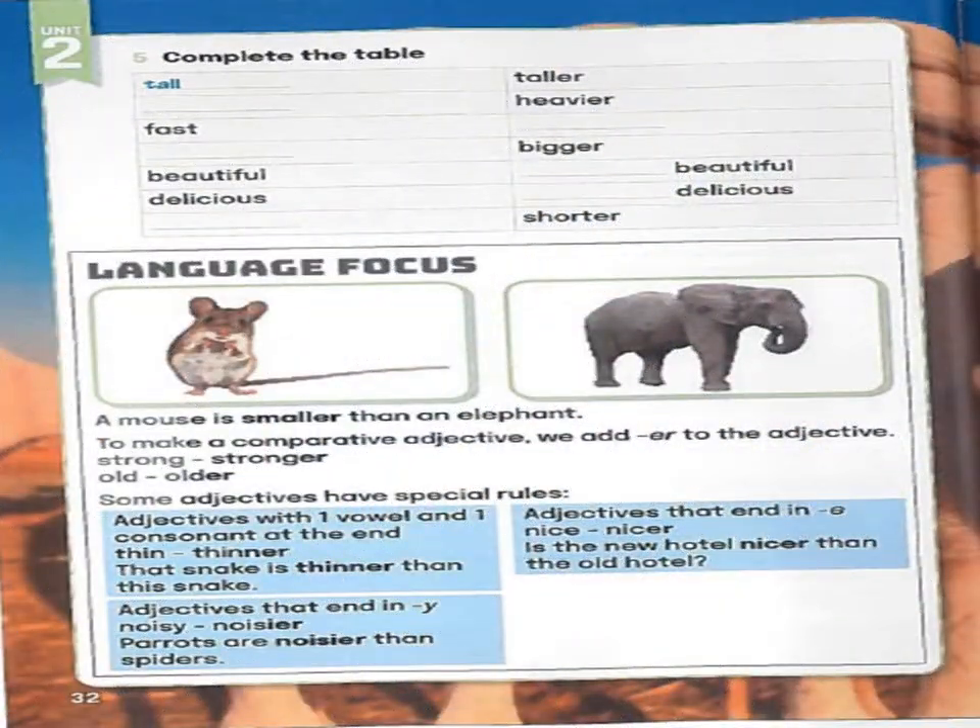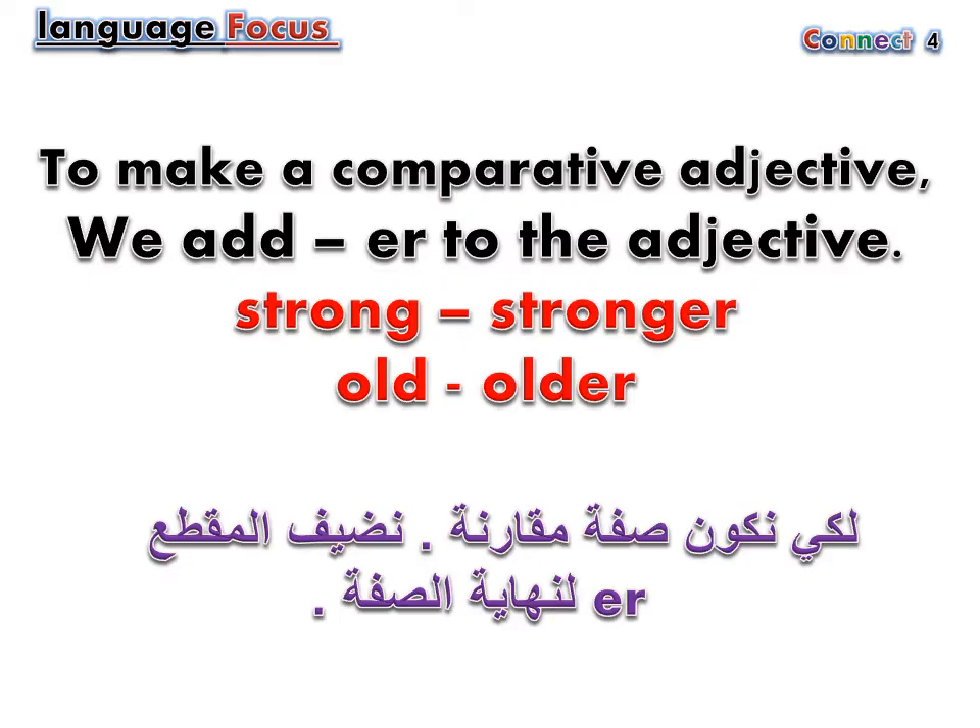Language focus. To make a comparative adjective, we add -er to the adjective. For example: strong — stronger, old — older.